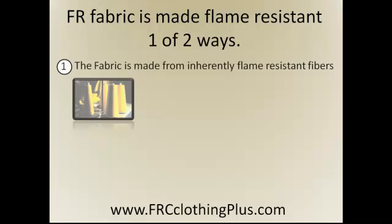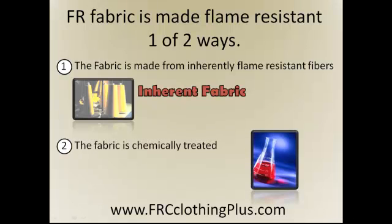First, the fabric is made from inherently flame resistant fibers, hence the name inherent fabric. Or second, the fabric is chemically treated, hence the name treated fabric.